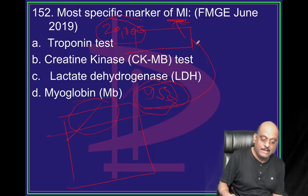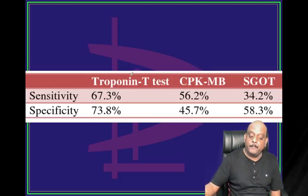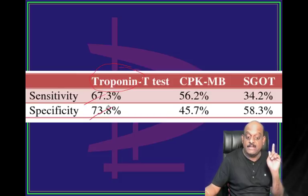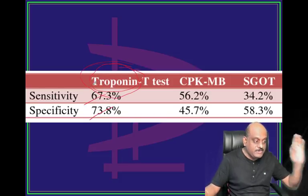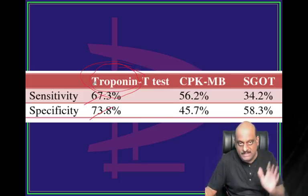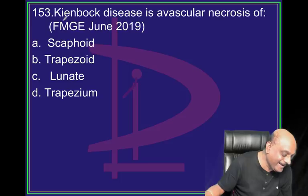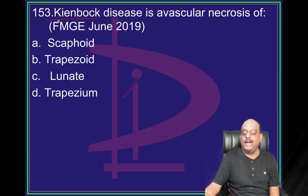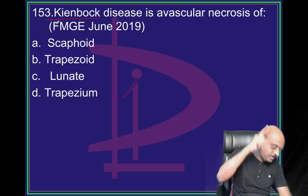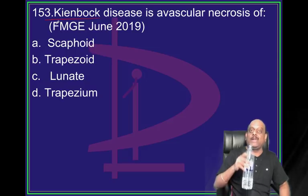Troponin T has 67.3% sensitivity and 73.8% specificity - it has the highest sensitivity and specificity of all the tests. What is avascular necrosis? Which bones are affected?